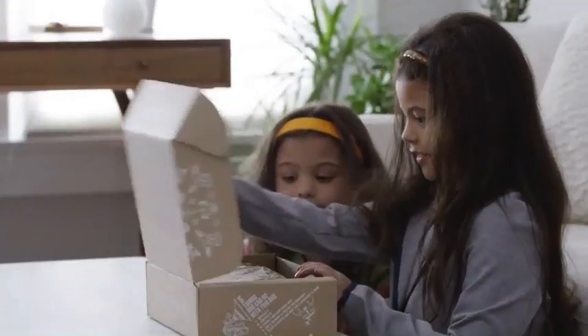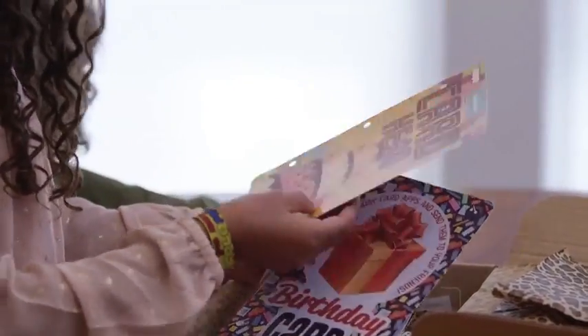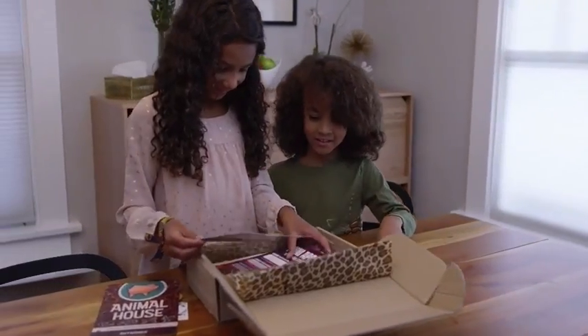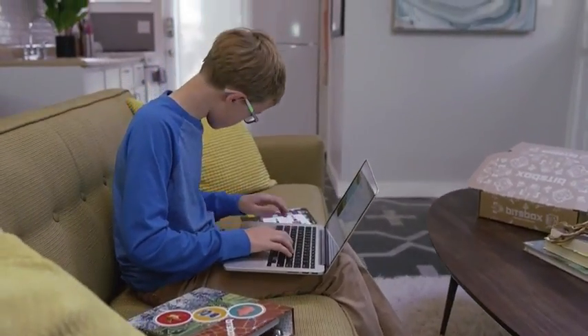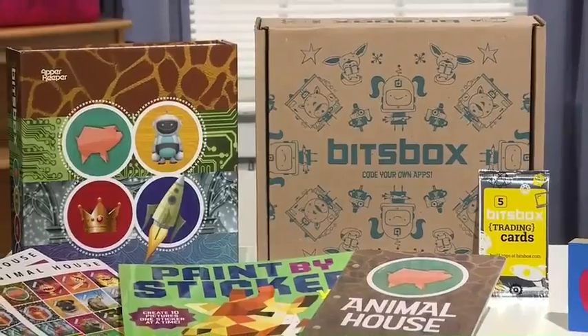some schools are now teaching kids to code. BitsBox is a subscription box that comes with everything you need to teach coding to kids as young as six. They start with building apps and learning simple commands, and then every month they'll get another set of apps introducing a new coding concept.